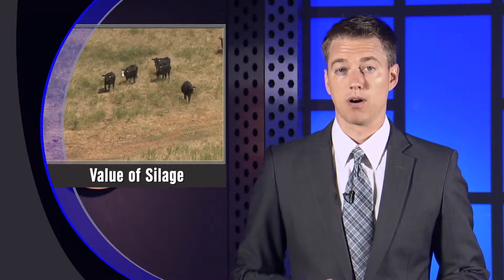With drought-stressed forages in parts of the state and lower corn prices, Nebraska Extension's Aaron Berger says it might be worthwhile for producers to weigh the potential return of using corn as silage versus harvesting the crop as grain. Aaron is based in Kimball in the state's southwestern panhandle, but he joined us in the RB Warren Arena on UNL's East Campus this week to discuss how to determine the right fit for your operation.